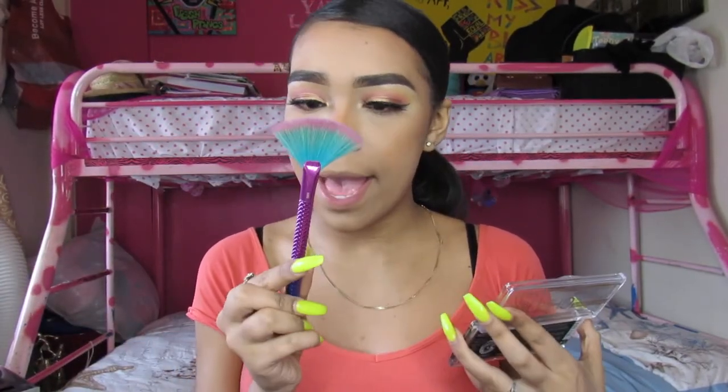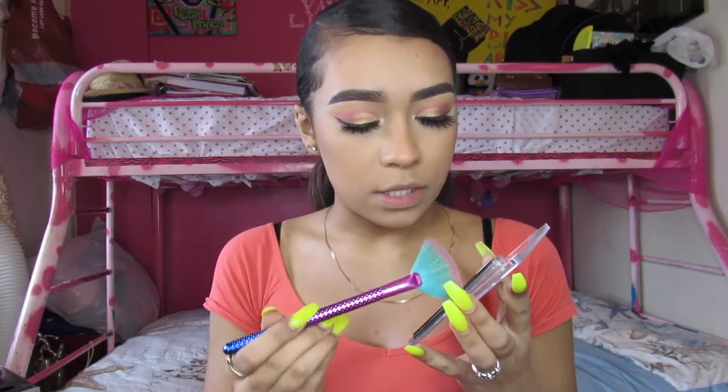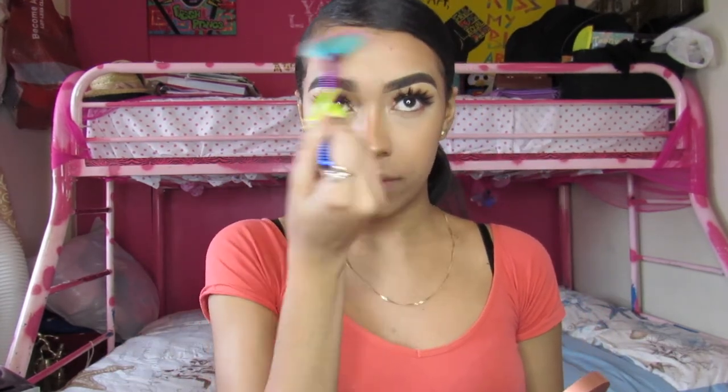I'm using a brush from my Ipsy bag — this is from Moda — and I'm dipping into that pretty gold color. Highlights to the gods! Applying it to my cheekbones to make it extra glowy. With a little bit of the excess I'll put some on my forehead and chin to finish off the glow and balance it out.